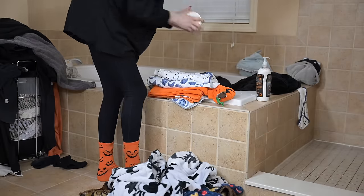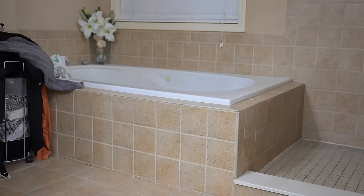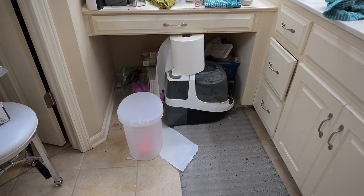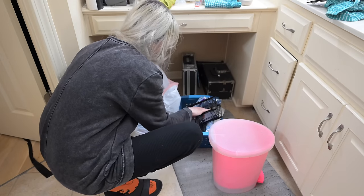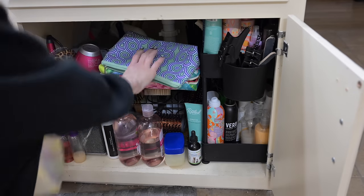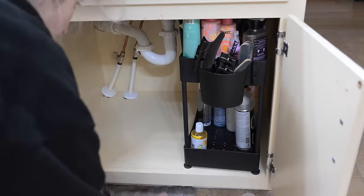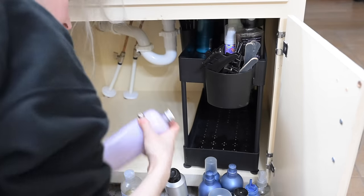I'm starting with anything that doesn't belong in this bathroom — so laundry first. I'm also folding up Lucian's old baby towels since he's too big for them now. We used to bathe him in here when he was a little baby, and now he has his own little bathtub and towels — he's growing up so fast. I'm also grabbing trash, recycling, a broken bottle washer off the floor, and any other baby newborn contraptions we're no longer using.